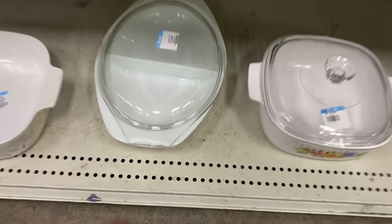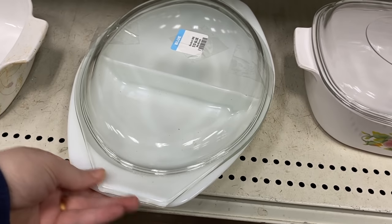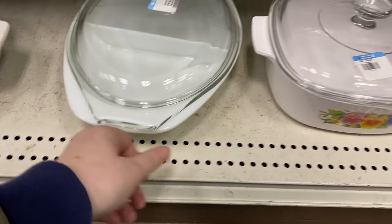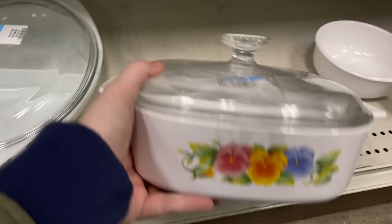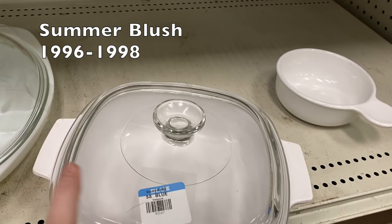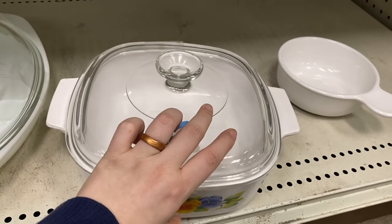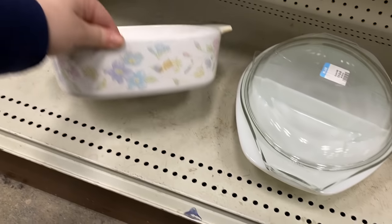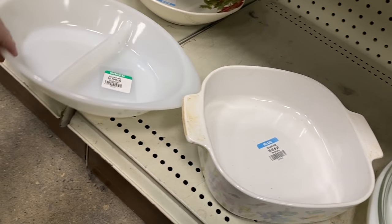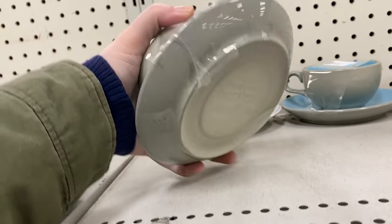They had the wrong lid on a Pyrex divided dish — it was just a plain opalware dish — and they were asking $15 for it still. I'm very curious if they had gotten the correct piece with that lid and if it already sold or was out back. I found this beautiful Corningware casserole; I actually prefer to use Corningware over Pyrex. That pattern was called Summer Blush and it was made from 1996 to 1998.